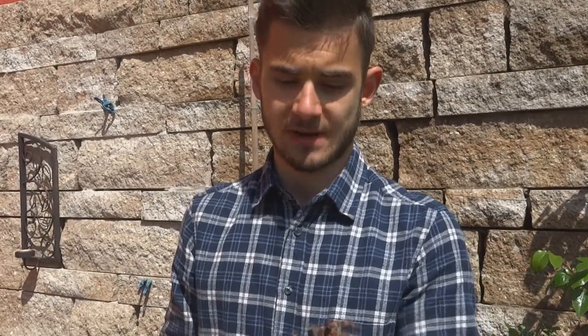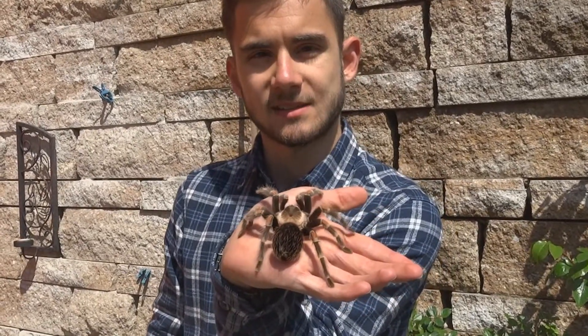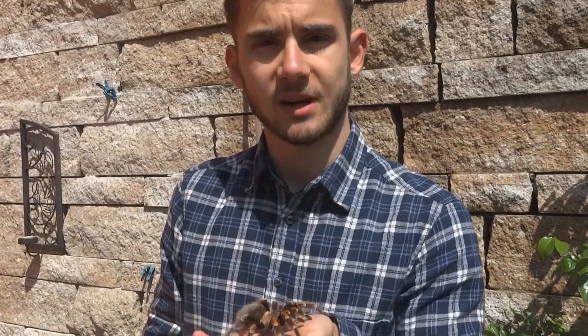In this short video, I'm going to talk about sexual dimorphism in tarantulas. Because it's not always that easy with these guys to tell what sex they are, especially with the baby ones. I hope you enjoy the video.